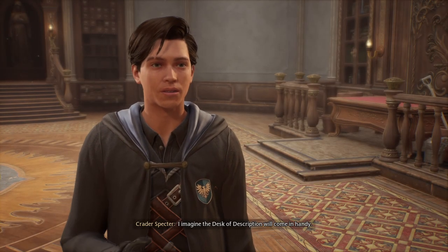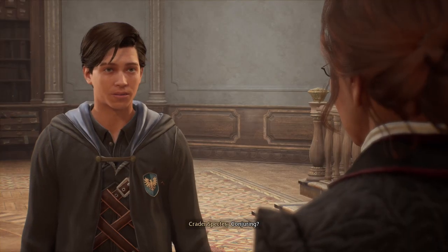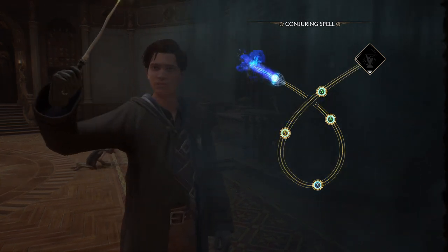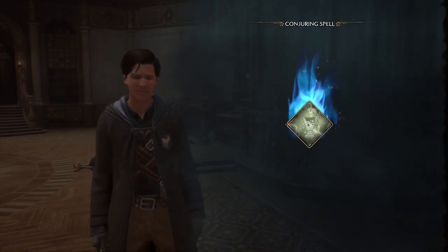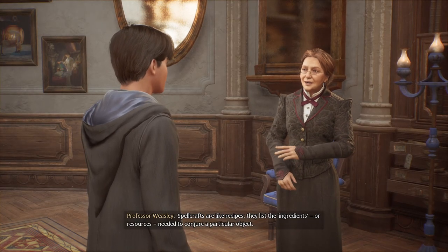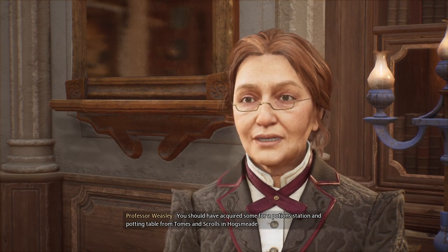I don't have anything to identify at the moment, but you'll find plenty of items that need it — the desk will be an invaluable resource. Now I'll give you a brief lesson in conjuring — the magic of creating or conjuring objects. I'll teach you. New spell! Very good. When conjuring more complex objects, you'll need what's called a Spellcraft. Spellcrafts are like recipes — they list the ingredients or resources needed to conjure a particular object. You should have acquired some for a Potion Station and Potting Table from Tomes and Scrolls in Hogsmeade.